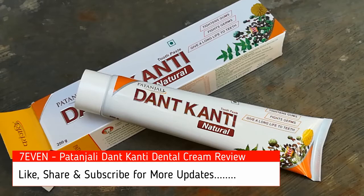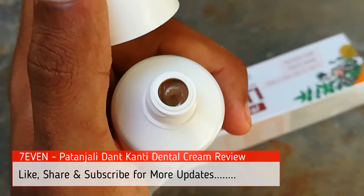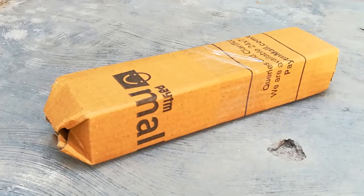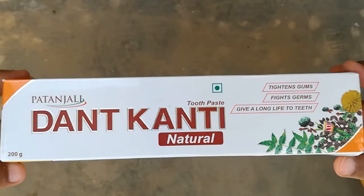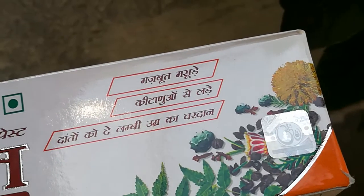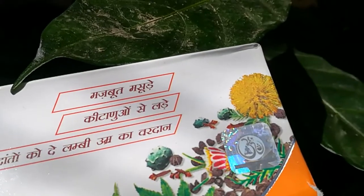Hi, welcome to our channel. Today we're going to see a review about the Patanjali Dant Kanti Dental Cream. This comes in three types: one for juniors, another one medicated, and a normal one. Today I'm going to review the normal one.